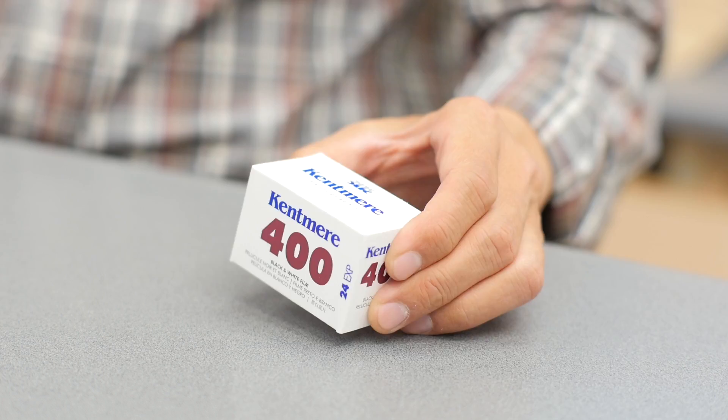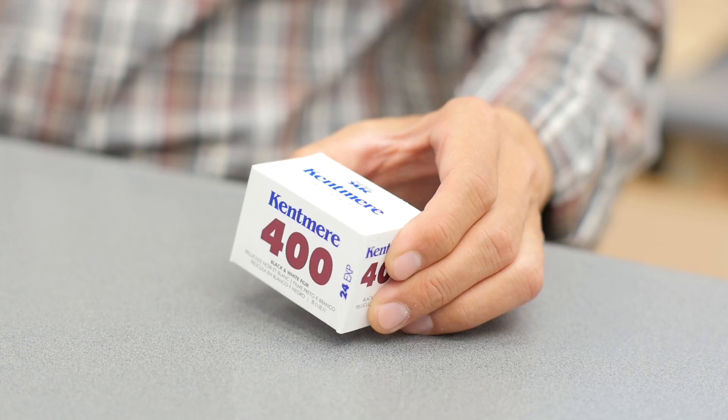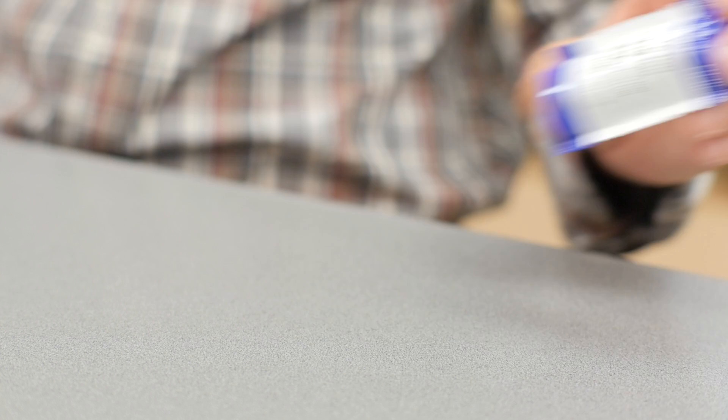XP2 400, HP5 Plus 400, CineStill 400, Portra 160, Portra 400, Portra 800, Ektar 100, Pro 160, Pro 400H, Velvia 50, Velvia 100, Provia 100F, Superia 800, and large format 4x5 film.